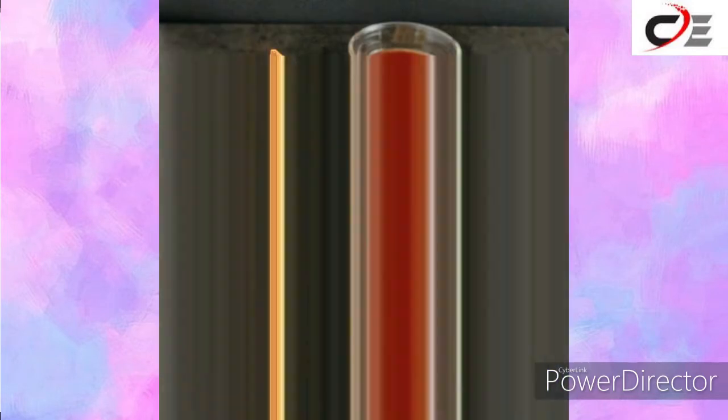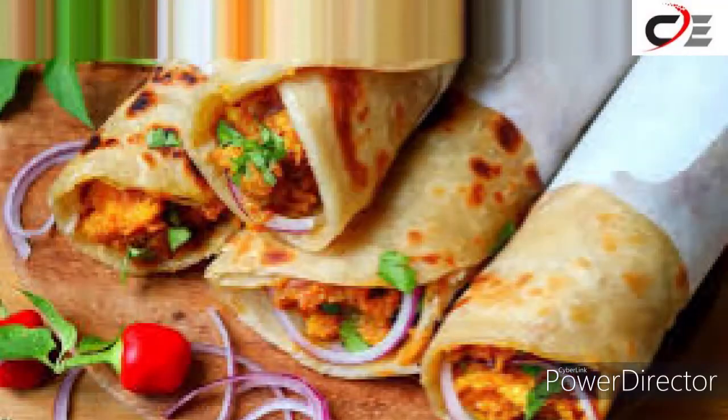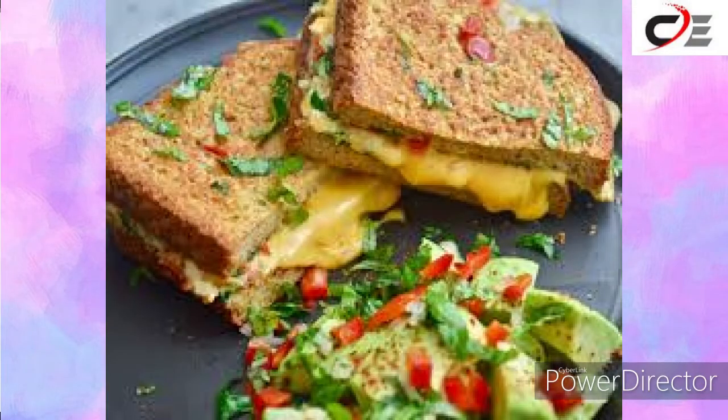Like samosas, paani puri, chicken roll, bread chocolate, and many more.